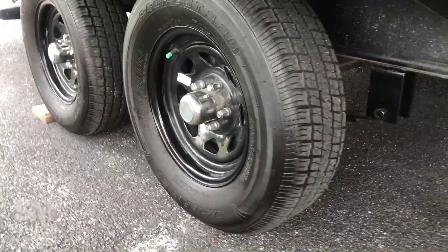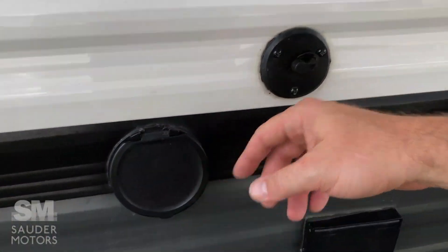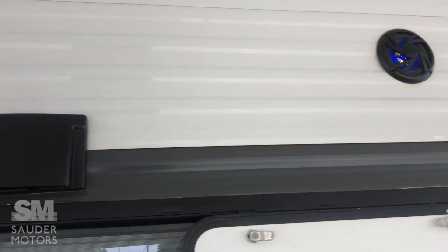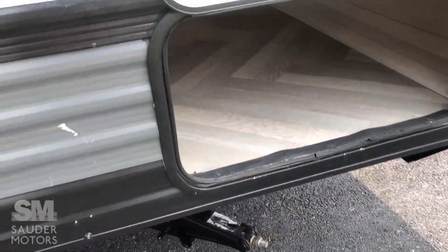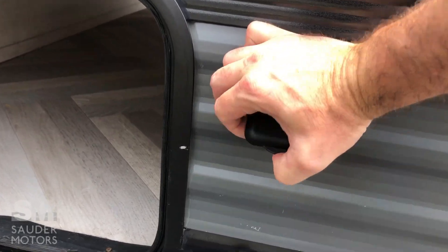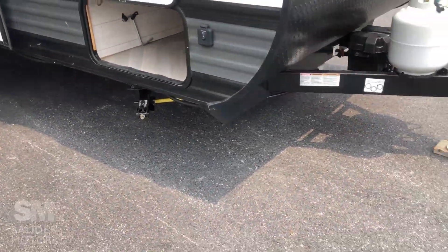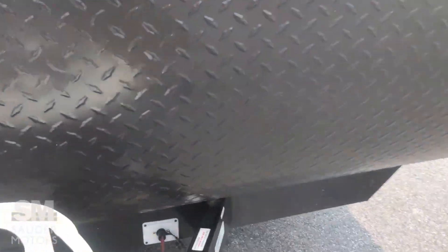We've got our steel wheels with great tread on the tires. Quick connect for a hose and an outdoor shower. We've got your cable hookup, outlet, furnace, and some speakers. Got solid steps, scissoring jacks up front, and pass-through storage as well. This is set up for a Furion solar system, so you can get a solar panel out here. On the front, we've got our power tongue jack and your propane.